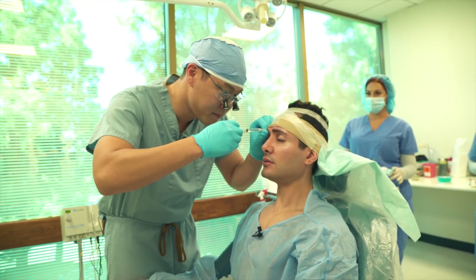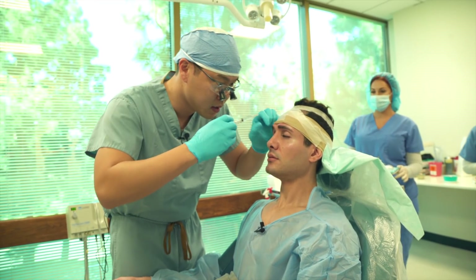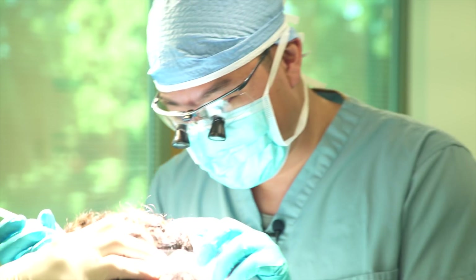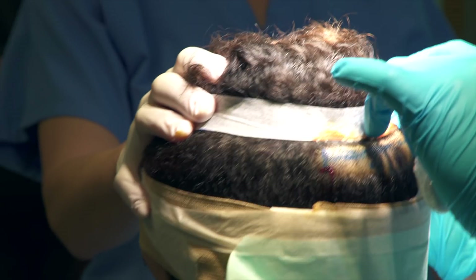Might feel this a little bit. This medication I'm giving you right now is going to help control the bleeding and provide some anesthetic for us. It's going to make it a little bit more swollen, so it's going to make it easier for me to cut.